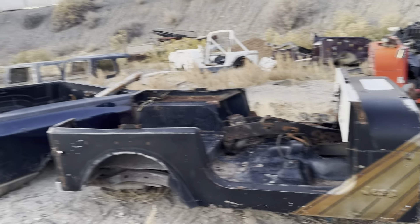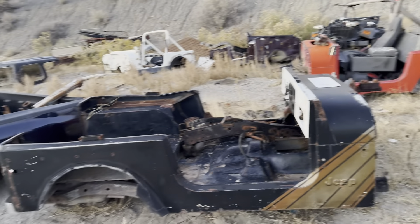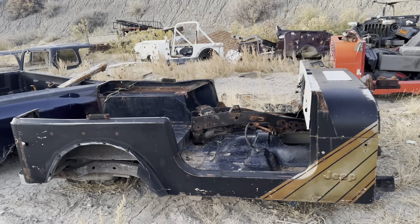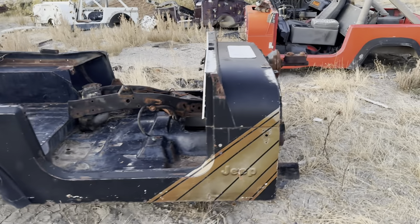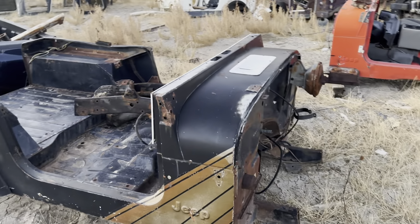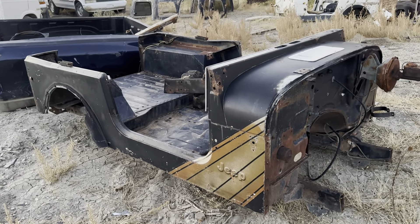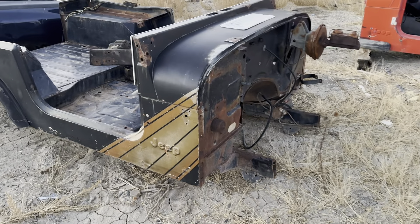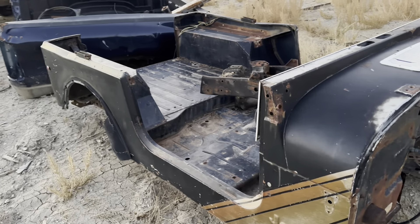I believe there are maybe four here. That one's pretty toasted, but this one's actually not too bad — I say that with emphasis because there are some things wrong with it obviously. The frame is still underneath this one so I'd have to pull that, but pre-dismantle — we do that pre-dismantle thing — the frame still underneath qualifies for a bigger discount.